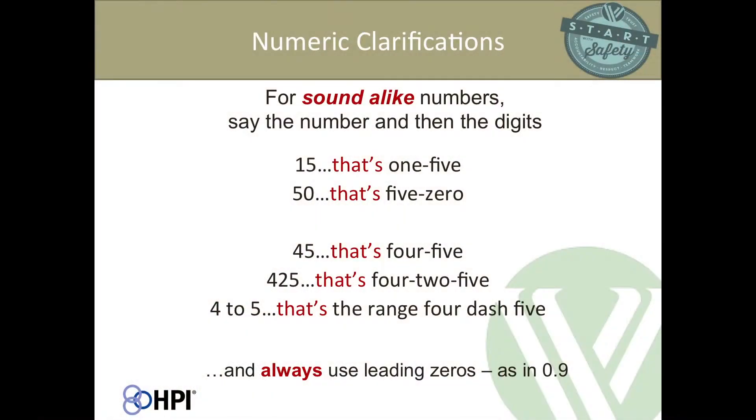For numeric clarifications, certain numbers sound alike — particularly teens and their corresponding tens. So '15' should be clarified as '1-5,' and '50' as '5-0.' It's also important to remember that ranges, such as '4 to 5,' could be confused with the number '2,' so you should say 'that's the range 4 to 5.' With decimals, always say the leading zero — '0.9' — because if you omit it and the listener misses the decimal point, you'll be off by at least a factor of 10.